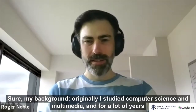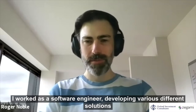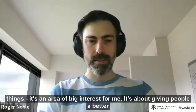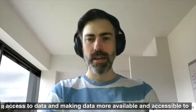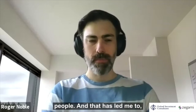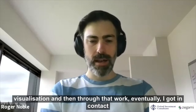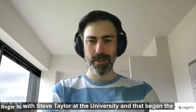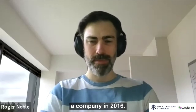Roger, could you tell us a little bit about yourself? My background — I originally studied computer science and multimedia, and for a lot of years I worked as a software engineer developing various solutions for many people back when I was in Australia. Since then I moved more into the data science side of things, and that area of big interest for me is about giving people better access to data. That led me to start working on Zagami as a tool for data accessibility and visualization, and through that work I eventually got in contact with Steve Taylor at the university. That began the foundations of Zagami, and we then ended up spinning it out as a company in 2016.